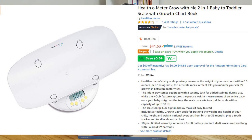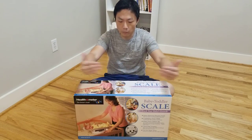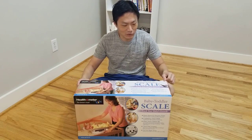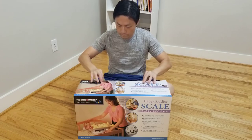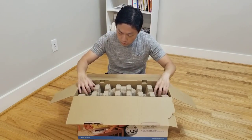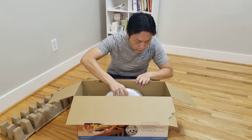It just came in today. It's a baby and toddler scale. Let's unbox it and see what's in it. This thing actually came in a bigger box that encloses this, but you can see here it's already kind of torn on the side. The inside looks so far so good — it's been covered pretty well. Here is the scale.